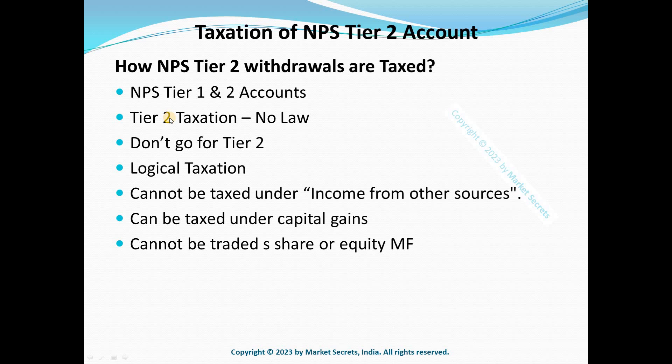Please note that this is based on my assumption — there is no specific legal provision here. There is no law that clearly explains how NPS Tier 2 taxation works. In the absence of specific and direct provisions in the Income Tax Act, this is purely my opinion. You need to do your own research and make an informed choice. It is the duty of the government to make the legal position clear as early as possible.